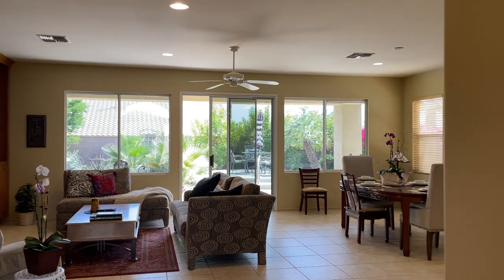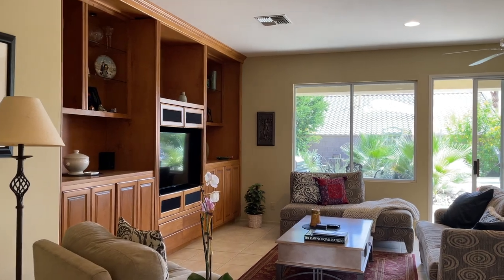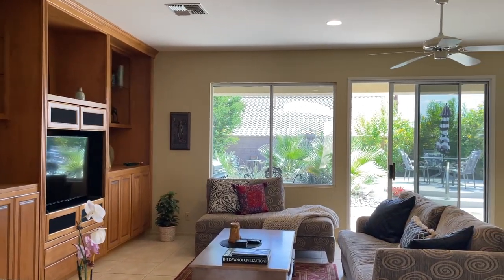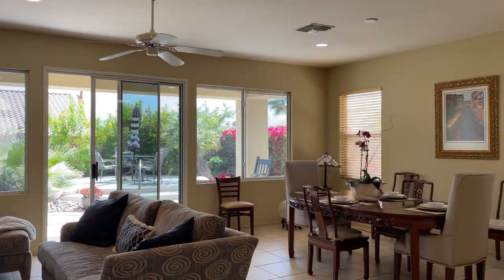We call this a great room because it really is a great room, with beautiful built-ins, a nice view of the very private yard we'll walk into later, and a lovely dining area here as well.